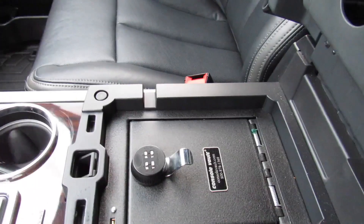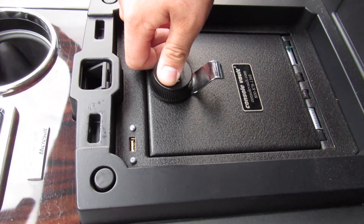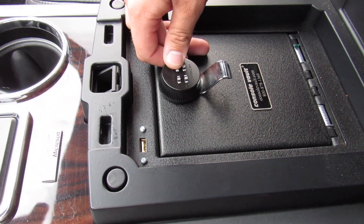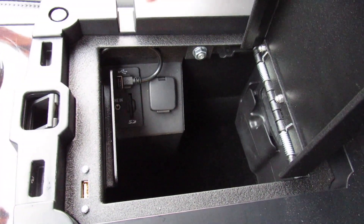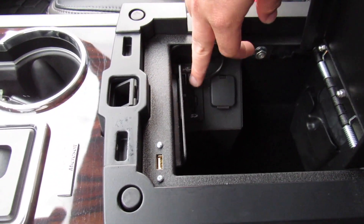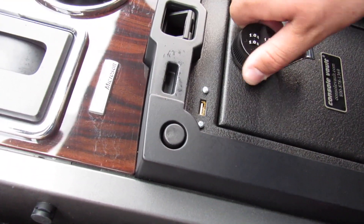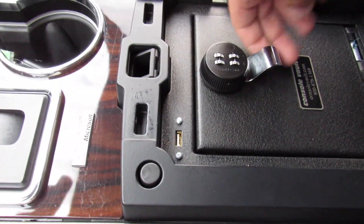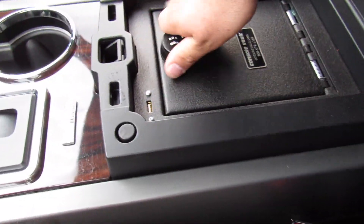Inside the center console there is a very cool feature I have never seen before — this one does have a safe inside of the center console. Right now it's zeroed out, so just set every single one at zero, and you can open it. You do have your USB, SD card, and a power outlet in there, two USB ports, and since it is locked inside of here, this plugs into the USB port. You can actually reset the code if you need to by calling the number on here and giving them the information. It is all set at zeros at the moment, and this can be removed too if you want to.